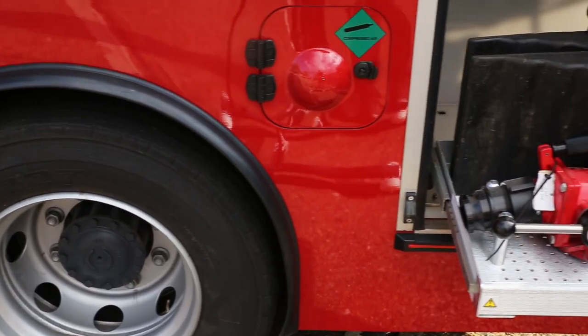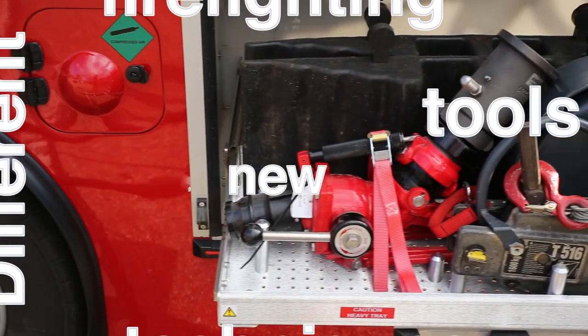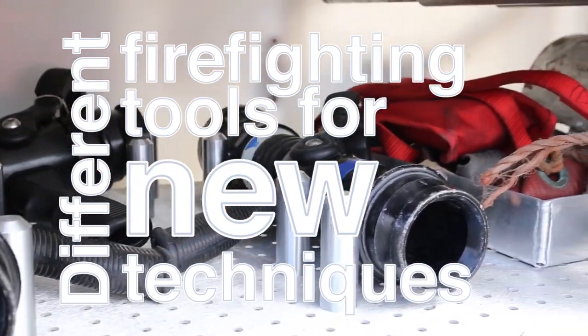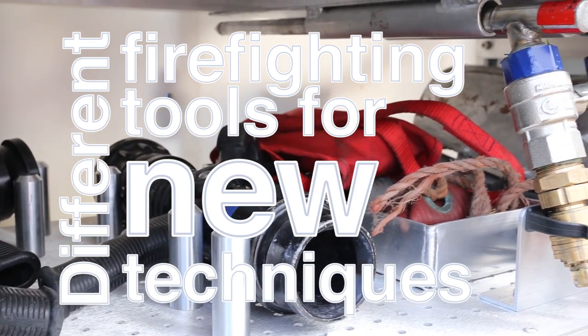They also have a compressed air foam system which can knock fires down rapidly and be sprayed on buildings to form a protective layer to prevent a fire from spreading.